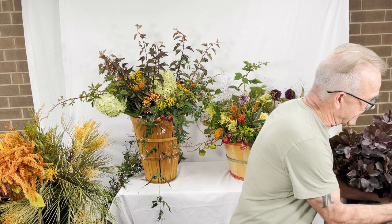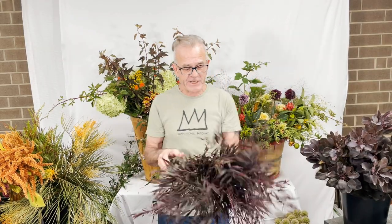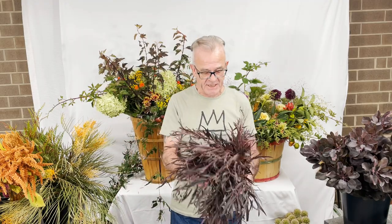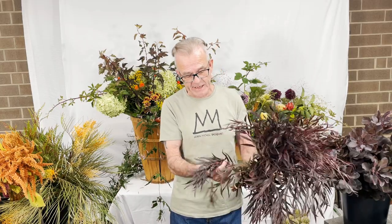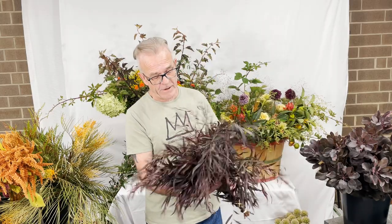Here we have one of my favorites. This is Agonis flexuosa. There are several varieties of this — I think this one is called After Dark. Beautiful, originally from Australia, where they call it peppermint myrtle.